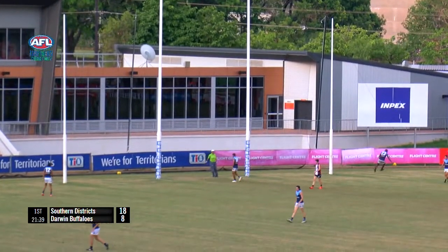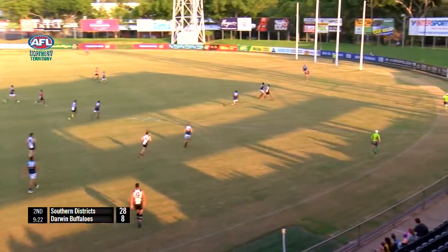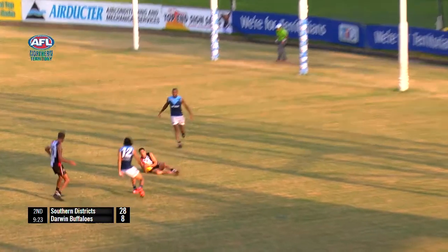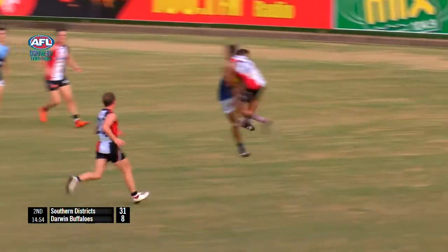Oh, hits the post. Hits the post — again, plenty of opportunity to mop that one. So they're going back inside 50 on the lead — is that a mark? Looked half volley-ish to me, but intercept mark here, and the Crocs will say, well, let's have another crack at it, and they put it up.